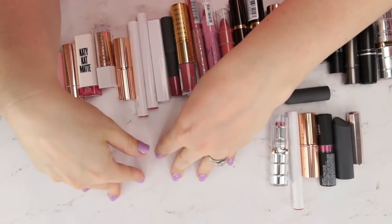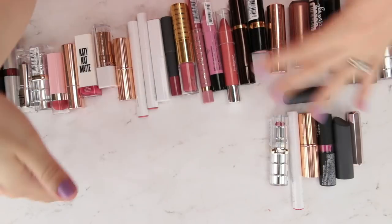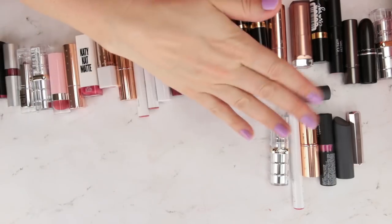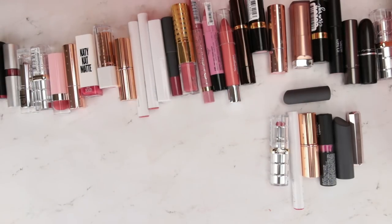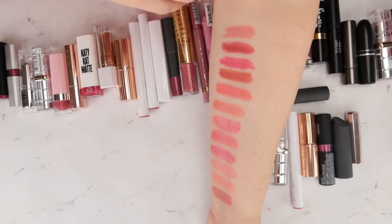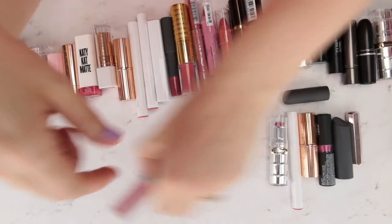One thing I'm going to do a little differently in this video — in past ones I would go through all of these and then do a separate round of liquid lipsticks. I have liquid lipsticks sitting to the side. After we get done swatching a particular category, I'll pull in any lipsticks in that color category.